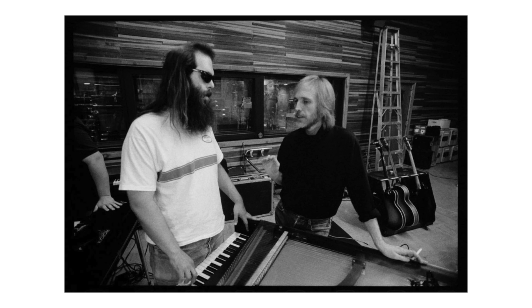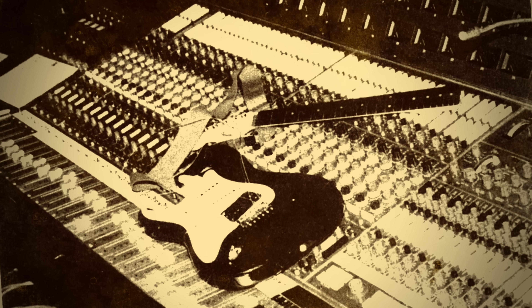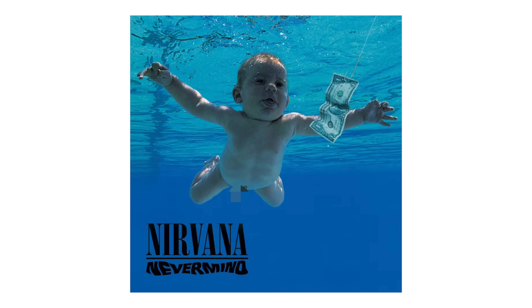Tom would record at Sound City for the next two decades. Rick Rubin also fell in love with the space, recording there with the Red Hot Chili Peppers, Slayer, System of a Down, Johnny Cash, and Metallica. And then in 1991, armed with a budget of $65,000, Nirvana and producer Butch Vig came together to record the band's second album, Nevermind — a record that perhaps more than any other would define music in the 1990s, give voice to the disaffected, and unite a generation.